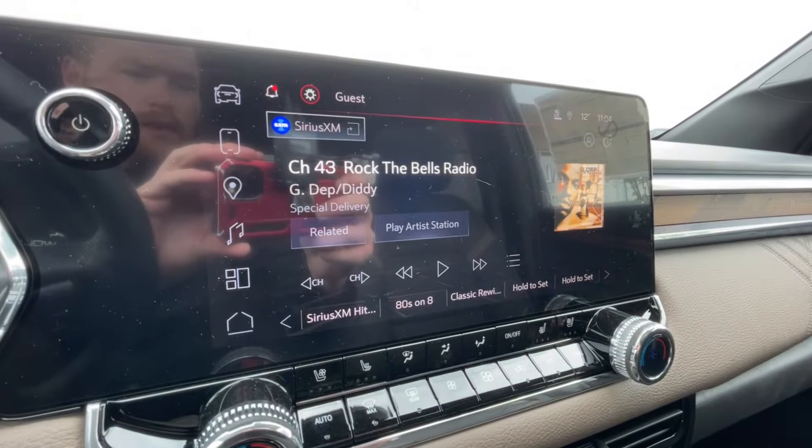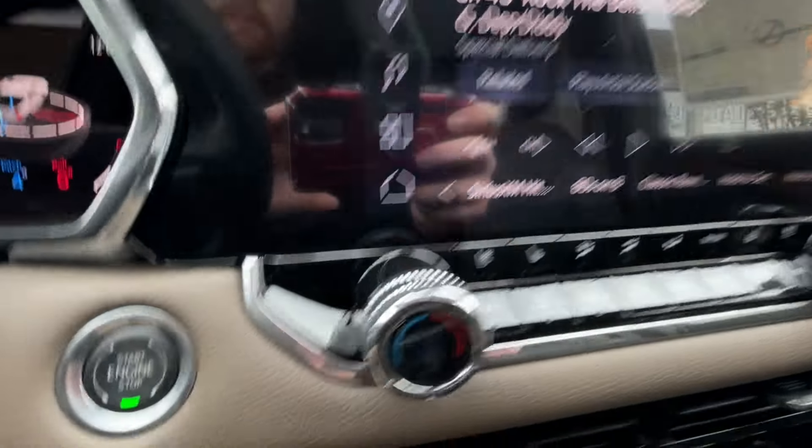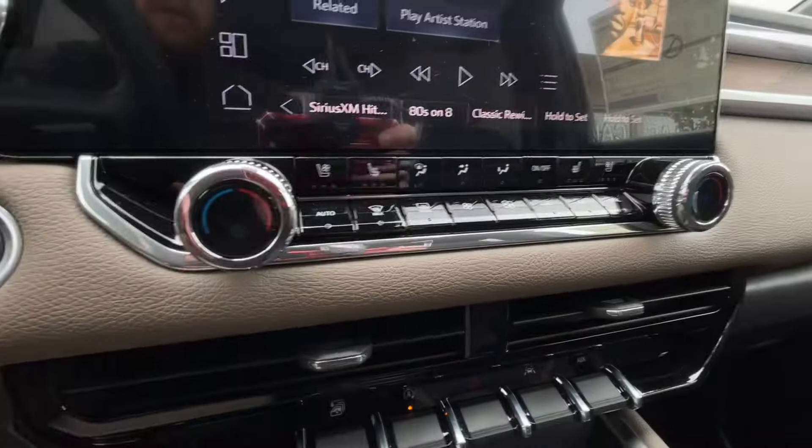11.3-inch touchscreen complete with Android Auto, Apple CarPlay, and Navigation. Push to start ignition. Dual zone climate control.